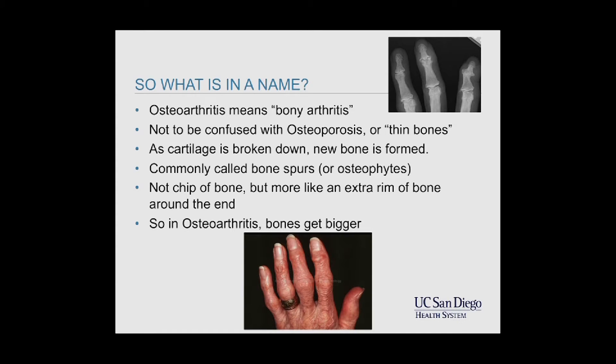That's not to be confused with osteoporosis, which means thin bones. They both share the Greek word osteon, meaning bone. But what's going on with arthritis is, as the cartilage is being broken down, new bone is being formed. This new bone may be called bone spurs — the medical name is osteophytes. It's actually an increased rim of bone that is growing around the joint.